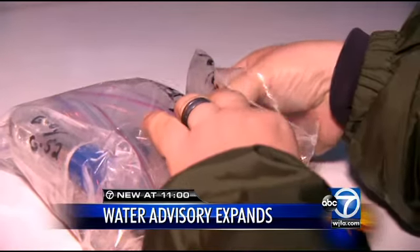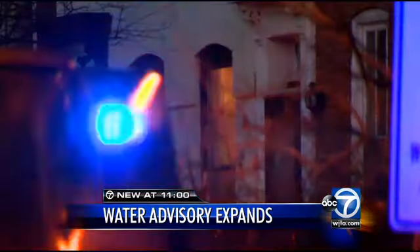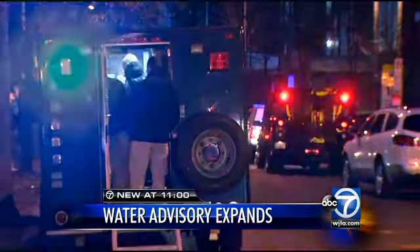Environmentalists are now testing the water and say a human or construction project may be to blame. Usually through inspection and enforcement they find illegal connections that could possibly cause something like this, but usually nothing of this size where multiple people are calling and complaining about the odor.